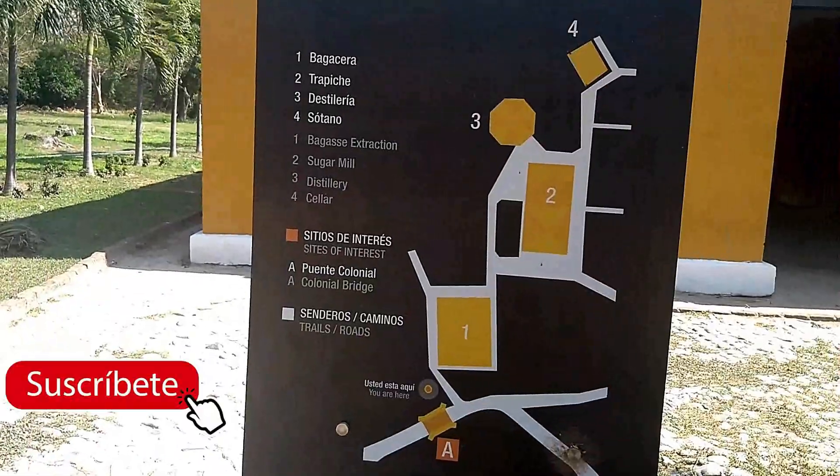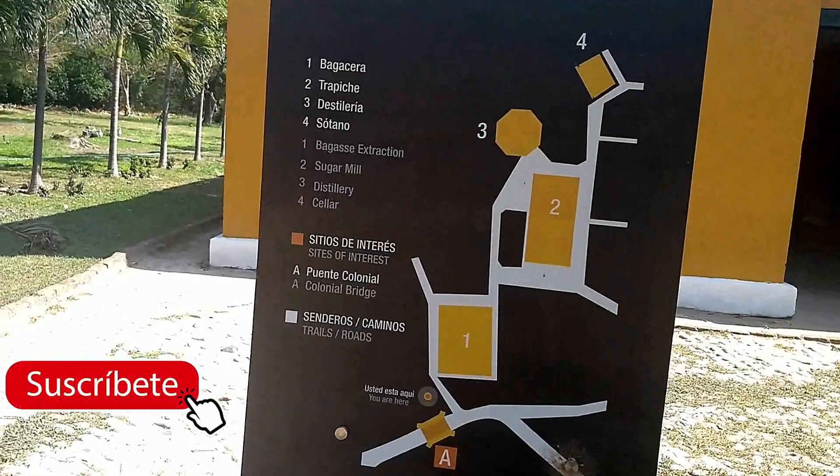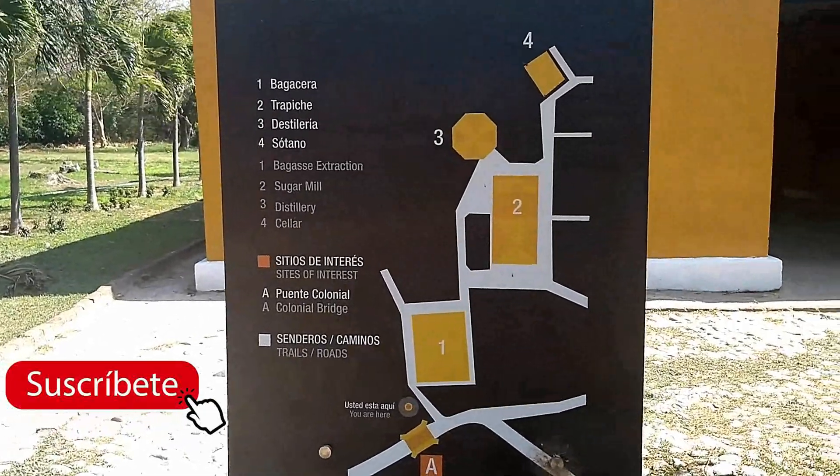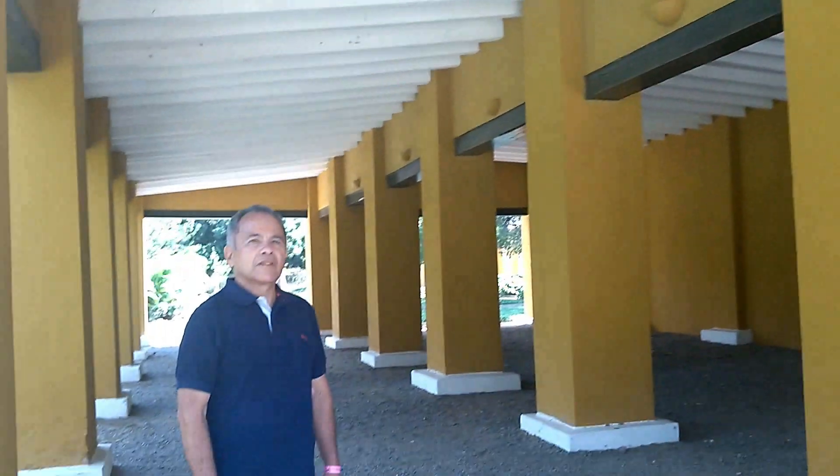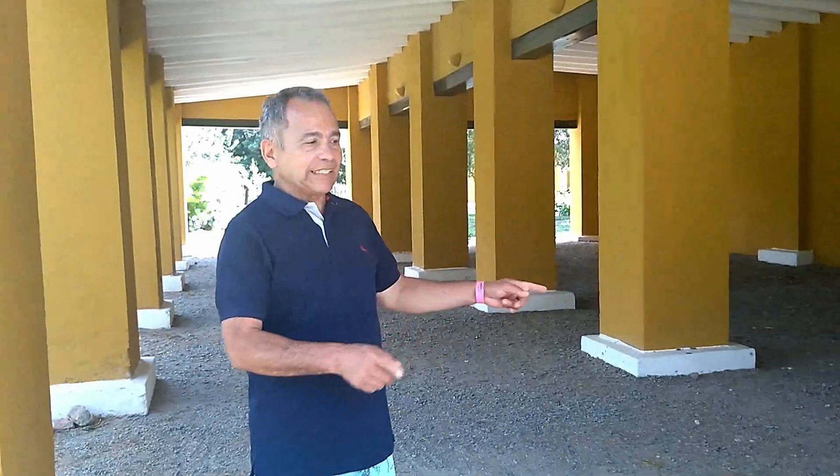La bagacera, el trapiche, la destilería y el sótano. Son cuatro sitios que hay acá en este lugar. La bagacera es un lugar destinado para almacenar el bagazo, el desecho de caña como ustedes conocen. Este recinto es la bagacera.